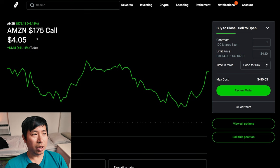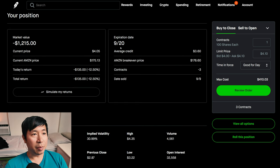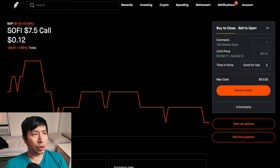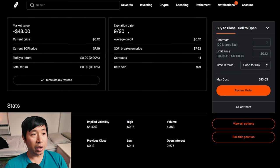I'm selling Amazon $175 covered calls — these expire September 20th, total return I am down $135. I am selling SoFi $7.50 covered calls — these expire September 20th, total return $0.